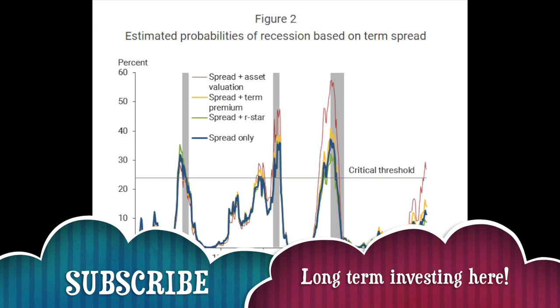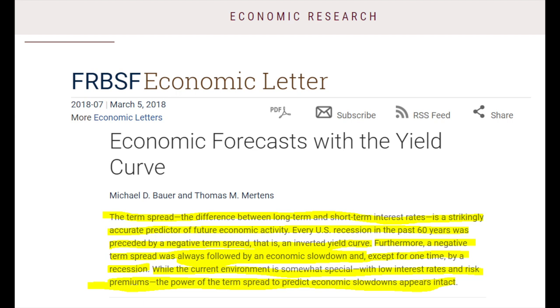Let me let the Fed do the talking. The term spread — the difference between long-term and short-term interest rates — is a strikingly accurate predictor of future economic activity. Every U.S. recession in the past 60 years was preceded by a negative term spread, that is an inverted yield curve. Furthermore, a negative term spread was always followed by an economic slowdown and, except for one time in the 1960s, by a recession.